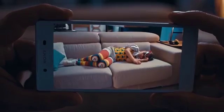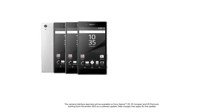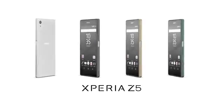It doesn't take a superhero. All it takes is a great phone with an outstanding camera and up to two days battery performance. The Xperia Z5 from Sony.